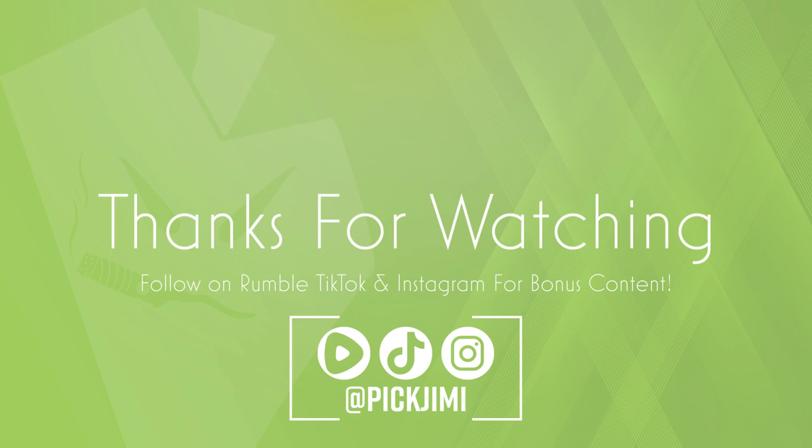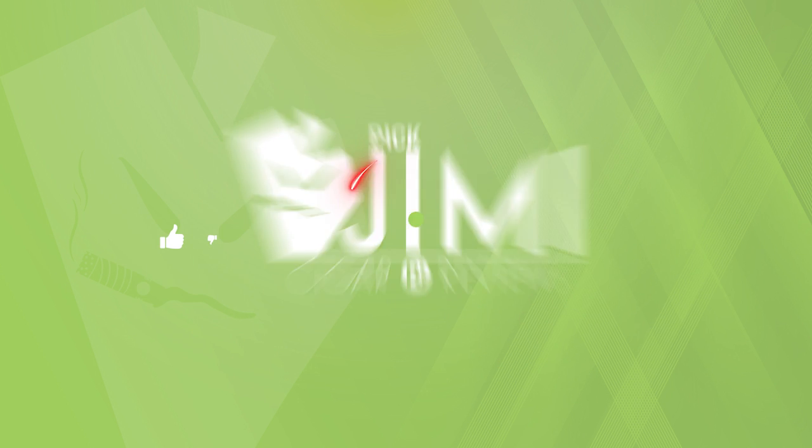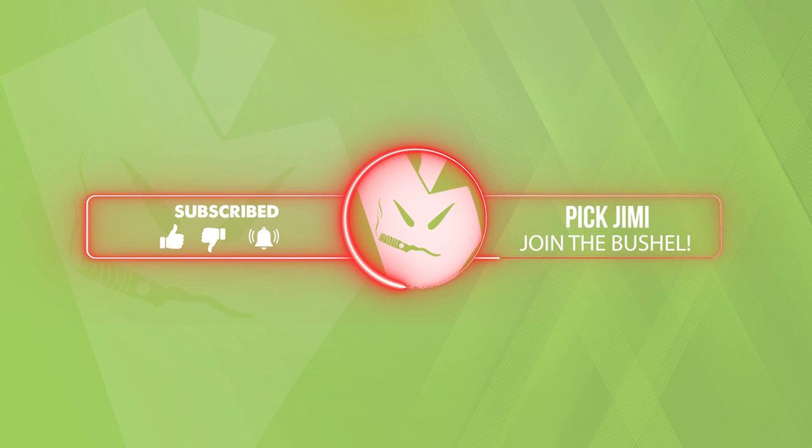As always, you can call me DJ. Thanks for watching. I'll see you in the next video. And as a reminder, please follow me over on Rumble, TikTok, and Instagram if you have them — links are in the description down below. Just in case things ever go belly up here on YouTube, we want to make sure the bushel stays together.